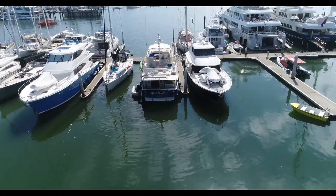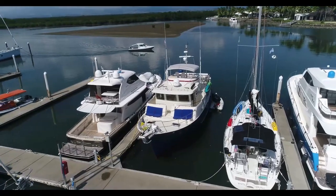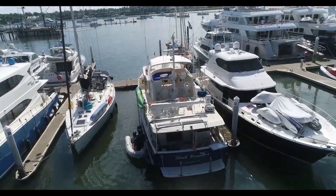Although we primarily focus on sailboats, we made friends on a motor yacht and we thought we'd give you a look. This is a 58-foot Katie Krogan motor yacht. The name of the boat is Real Dreams.